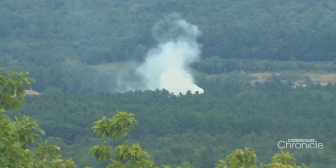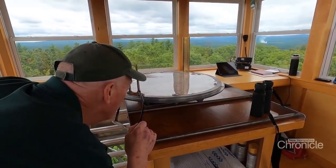So I've got a pretty good smoke over here in Loudon. Not sure where it is.